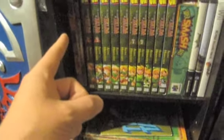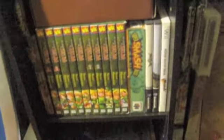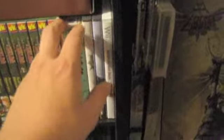I almost got Ancient Stone Tablets, which I'm really trying to find, but it's just not at an affordable price for me right now. So if you want to sell me that game for an affordable price, let me know.